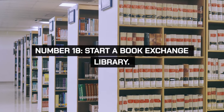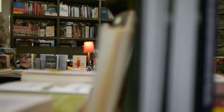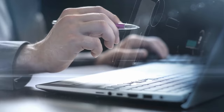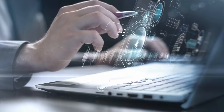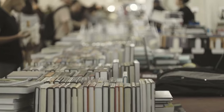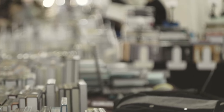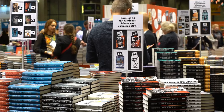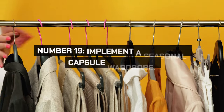Start a book exchange library in your community where people can borrow and lend books. This provides access to a variety of reading materials without the cost of buying new books. Set up a little free library in your neighborhood or organize book exchange events. This promotes reading and community engagement.